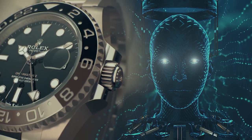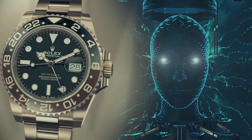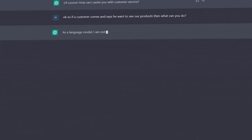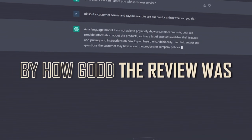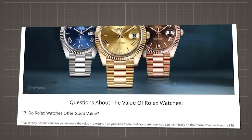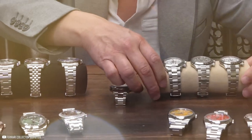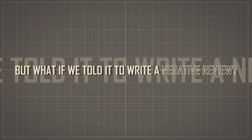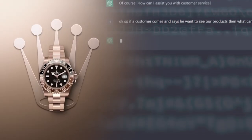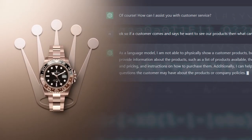We wondered what an AI would say if we asked it to review a watch, so we did exactly that. We expected it to just write a bunch of stuff, but after about 30 seconds we were shocked by how good the review was. By default, the review was positive. The Rolex was reviewed as this amazing luxury item, but what if we told it to write a negative review? Stick around and find out all the fun and interesting ways ChatGPT reviewed the watch.